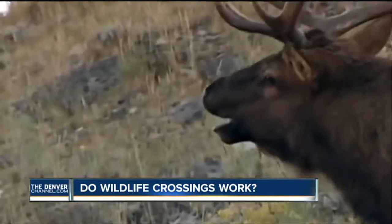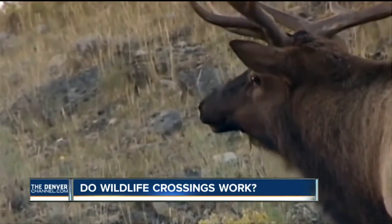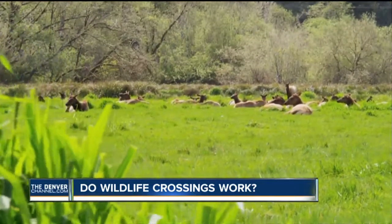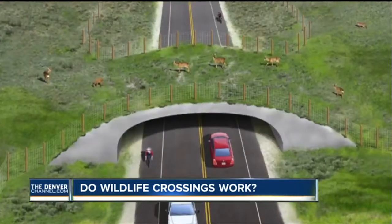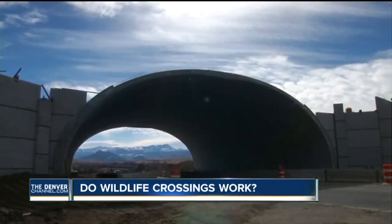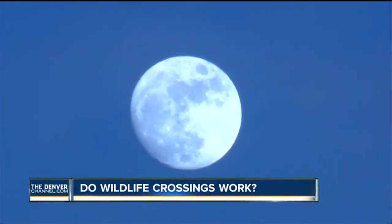But seriously, what do the elk think about this? This is part of a larger plan by CDOT to preserve those natural migration patterns. CDOT has even gone so far as adding wildlife overpasses and underpasses in some parts of our state. I'm Adam Hammond for Denver 7.